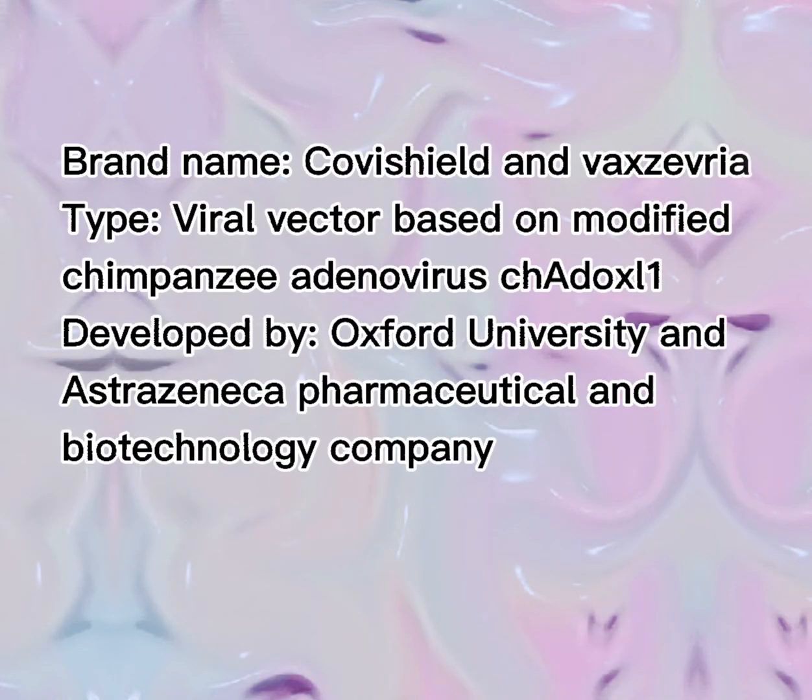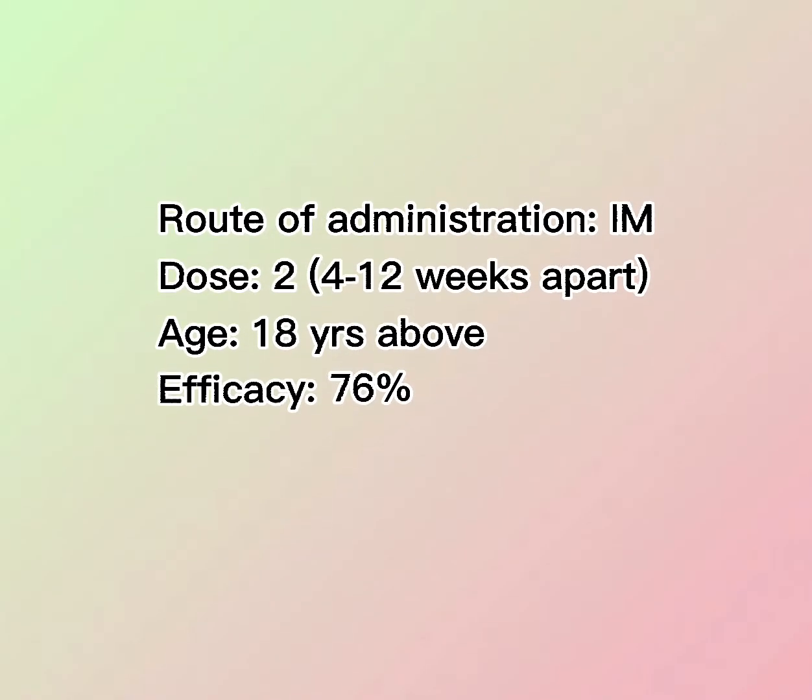The next vaccine is the Oxford-AstraZeneca COVID-19 vaccine. The brand names are Covishield and Vaxzevria. It is a viral vector vaccine based on a modified chimpanzee adenovirus ChAdOx1. It was developed by Oxford University and AstraZeneca pharmaceutical and biotechnological company, with production in the UK. The route of administration is intramuscular, with doses 12 days to 12 weeks apart, and it has 76% efficacy.